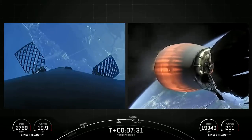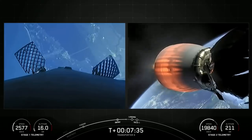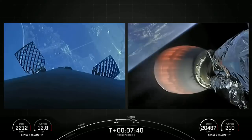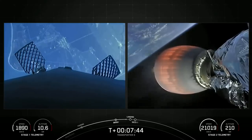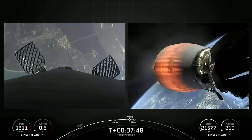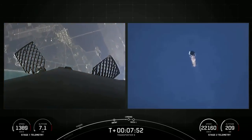Stage 1 FTS has safed. We are attempting to recover this booster for the 15th time today, targeting a land landing at landing zone one. We've got just one more burn, which is the landing burn on the first stage. We'll ignite just a single center Merlin engine, and that will happen just before touchdown.